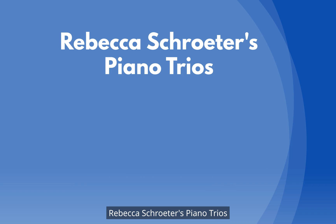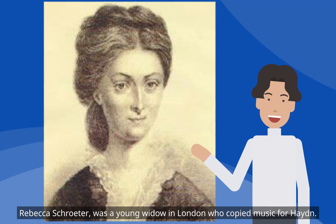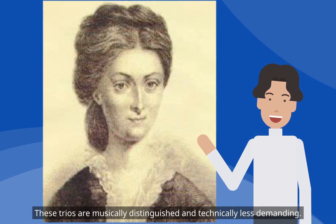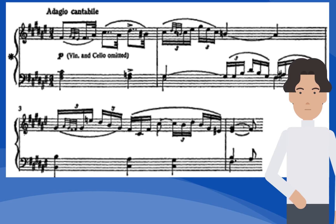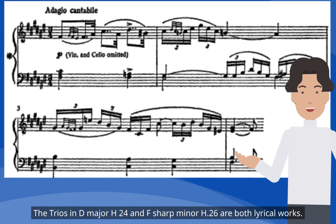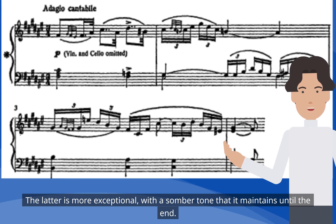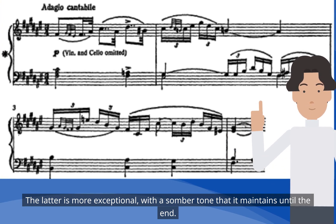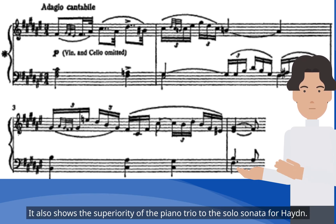Rebecca Schroeder was a young widow in London who copied music for Haydn. These trios are musically distinguished and technically less demanding. The trios in D major H.24 and F sharp minor H.26 are both lyrical works. The latter is more exceptional, with a somber tone that it maintains until the end. The slow movement of the F sharp minor trio derives from that of Symphony No. 10, intensifying the seriousness of the first, and shows the superiority of the piano trio to the solo sonata for Haydn.